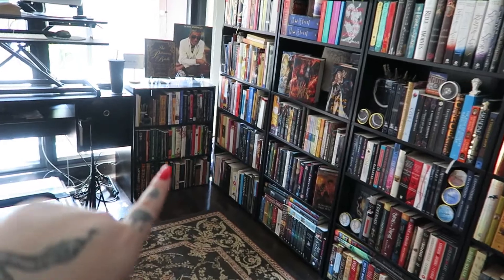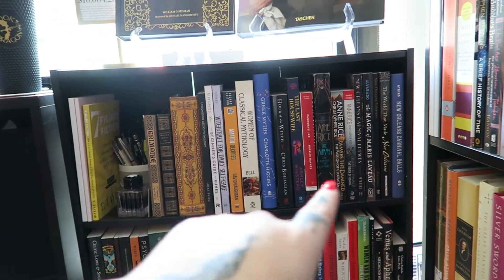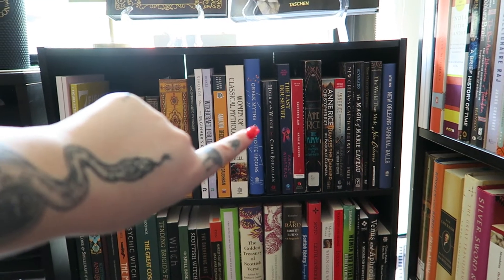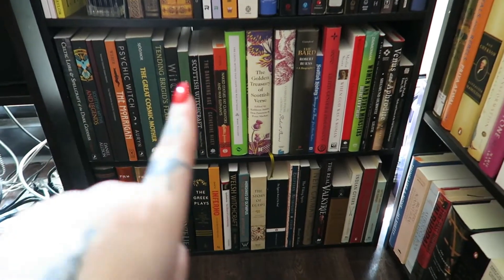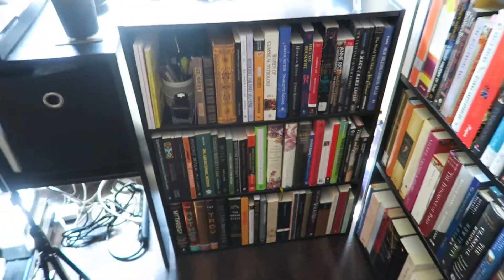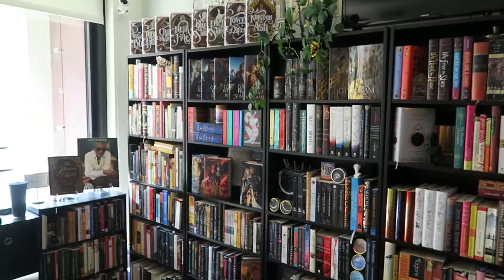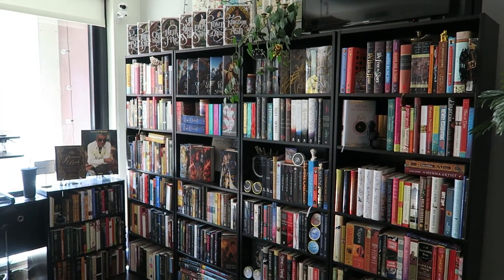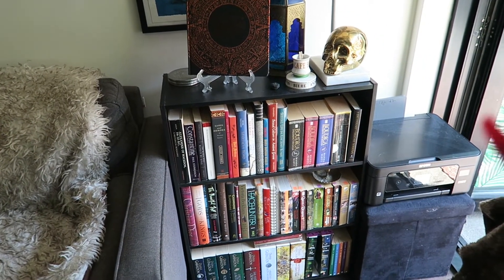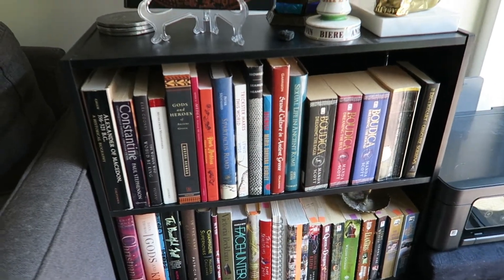Over here is all non-fiction slash ARCs that I have and need to read. This first one is where I put ARCs if I need to remind myself — it's next to my desk, so I'll be like, hey, you got sent that ARC, make sure you read it. These two shelves are also entirely non-fiction, mainly mythology. So this is mainly non-fiction and things I need to remember, like copies of ARCs. It's a mix of non-fiction and fiction — literally my most recent haul.